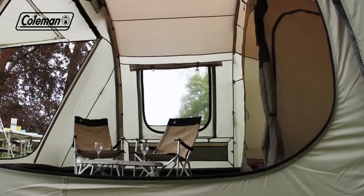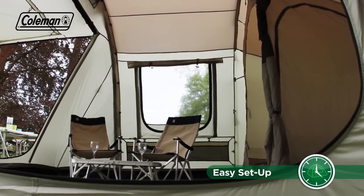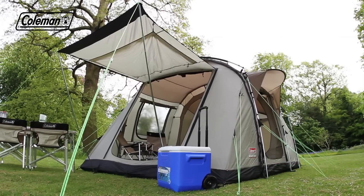Thanks to the simple pitch cabin construction and easy setup features, the Mackenzie Cabin can be set up in around 15 minutes.